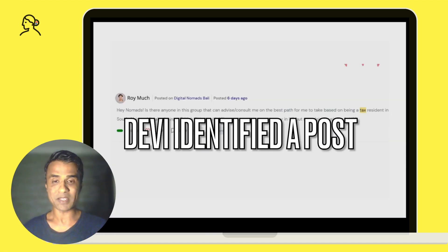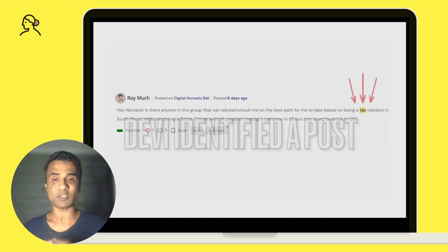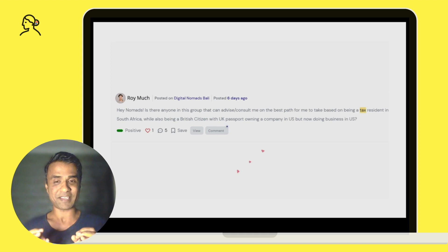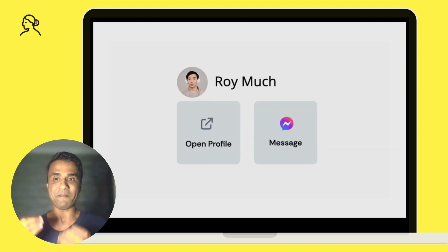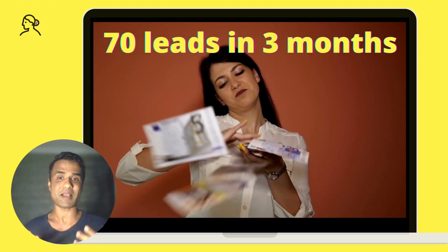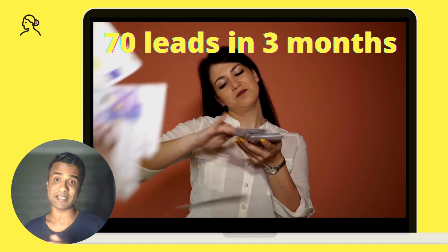Let me give you a real example. Devi identified a post for my defined keyword, for which I used Devi to comment and message the poster. After a few exchanges, I was able to close the deal, and here is the Stripe payment confirmation. Using the same method, I was able to close 70 leads in the last three months.